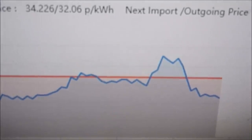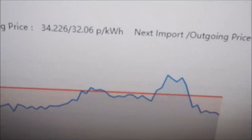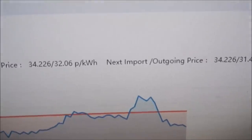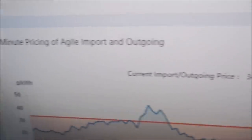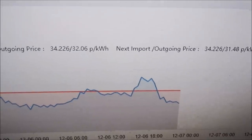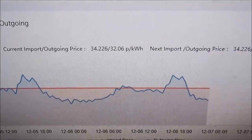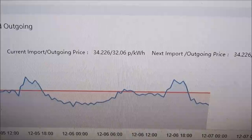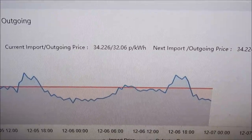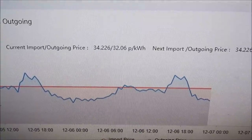It's hovering just above 30p, and then at 6pm — this peak here — it shoots up to about 45p. So electricity rates are quite high. That's probably because wholesale gas prices are high — 40% of our electricity in the UK is produced by gas — but also it's probably not that windy, so the wind turbines aren't generating a huge amount.